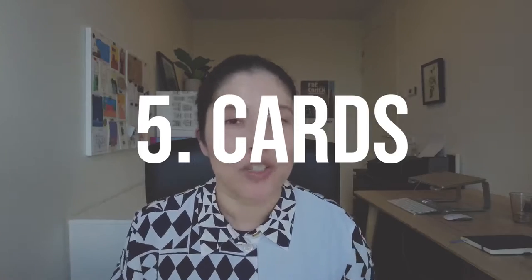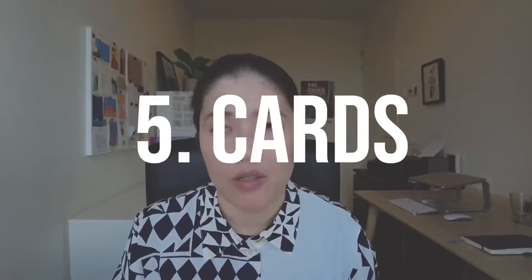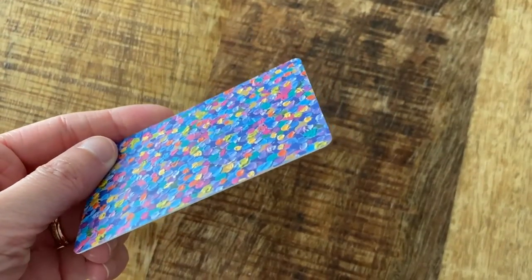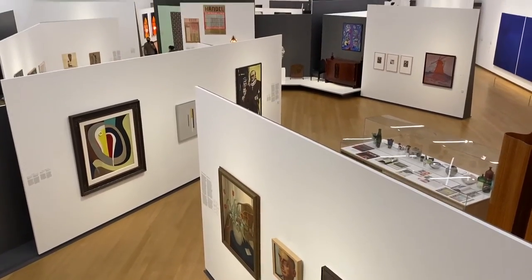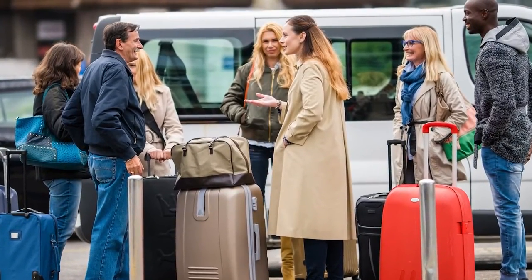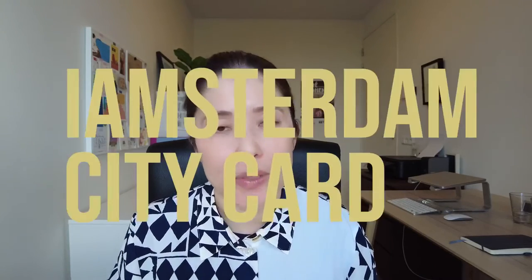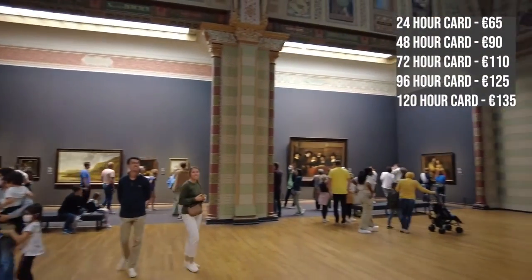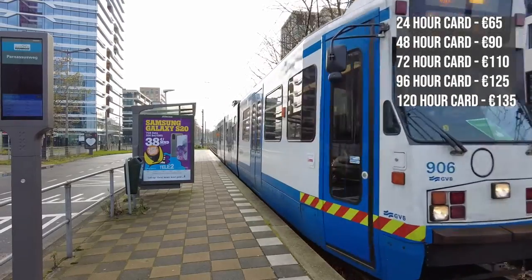Number five: take advantage of the museum card and the I Amsterdam card. If you're a resident here, it's definitely worth investing in the museum card which costs $64.90 a year and gains you entry into many many museums. We saw earlier how much tickets cost for five of the most popular museums, and you only need to visit about four or five museums to break even on this card. Alternatively, if you're not a resident and you're just visiting, there is the I Amsterdam city card which combines free entry into many museums and free public transport within Amsterdam.